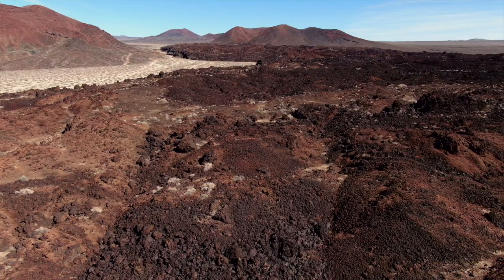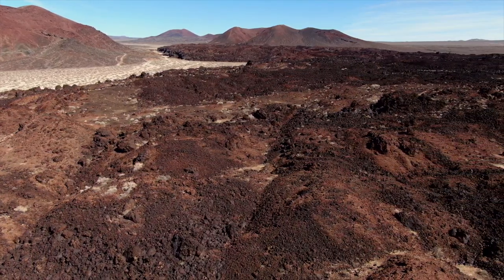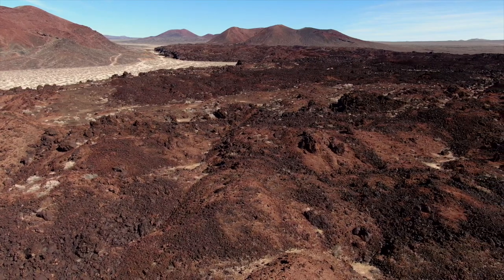Of the 40 cinder cones in the SEMA volcanic field, Black Tank is considered to be the youngest. And in this episode, we're going to talk about the methods that scientists use to determine the age of volcanic rock.